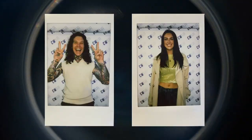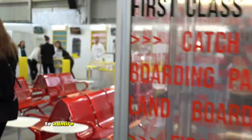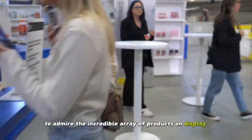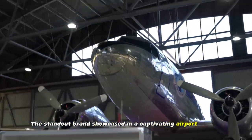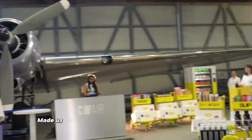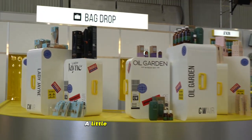Our initial destination was to have our passport photos captured. Afterwards, we explored the airport hangar to admire the incredible array of products on display. The standout brand was showcased in a captivating airport theme that made us feel as though we were embarking on the most extraordinary vacation — a little bit of a skincation.